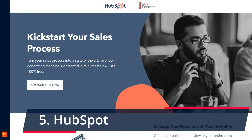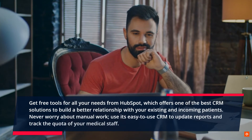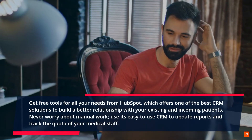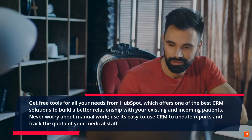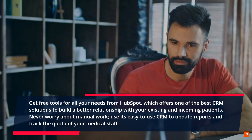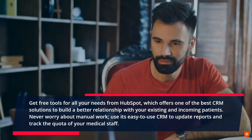5. HubSpot. Get free tools for all your needs from HubSpot, which offers one of the best CRM solutions to build a better relationship with your existing and incoming patients. Never worry about manual work — use its easy-to-use CRM to update reports and track the quota of your medical staff.